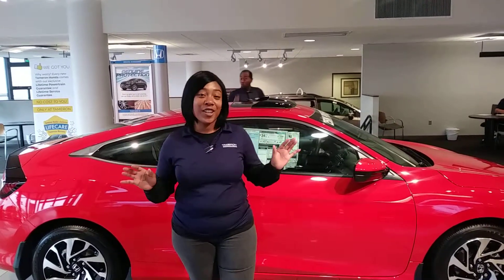Hey BJ, it's Mary over at Tamron Honda. Thank you so much for your online inquiry about the 2018 Honda Civic. I want to go over some of the special features that you might just love — it's right here on my showroom floor.